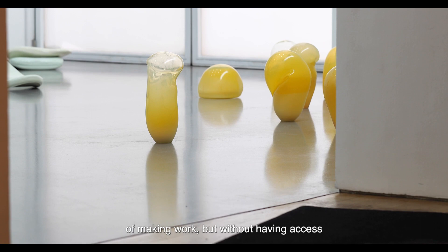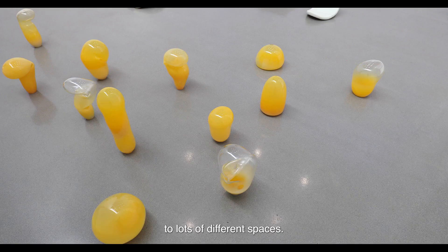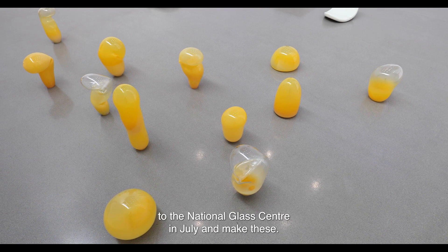The pandemic was quite an interesting challenge of making work without having access to lots of different spaces, but it was really great to be able to go up to the National Glass Centre in July and make these.